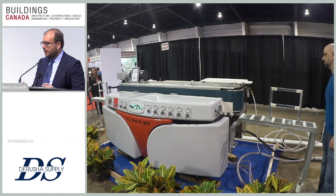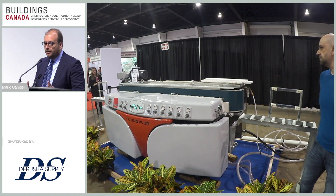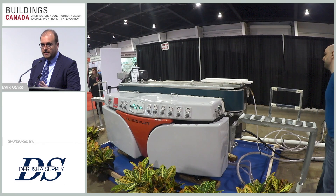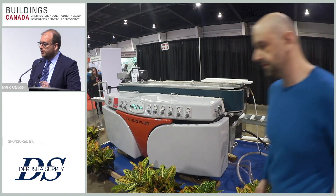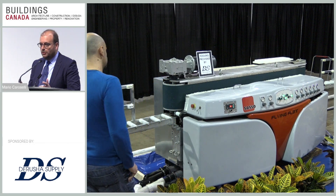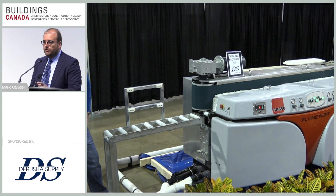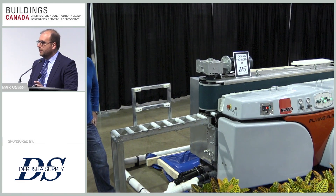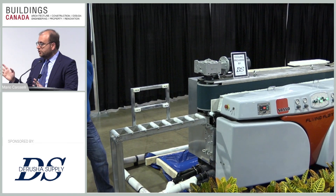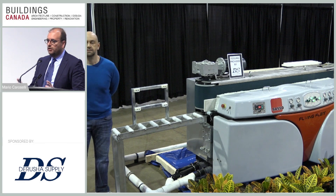The machine can be placed very close to the wall because there is nothing at the back that needs to be opened or accessed — all access points are in the front. Many customers who get the Flying Flat don't have much space to dedicate to a machine, which is why we engineered it this way. You only need space in the front for access, loading, and unloading. The rolling ways at the beginning and end of the machine are six feet long so you can hold large pieces.